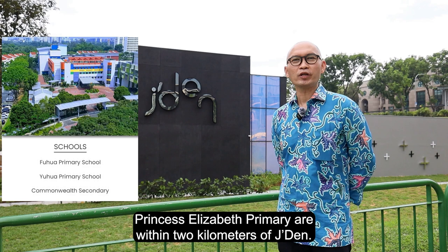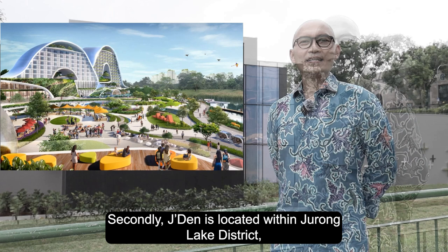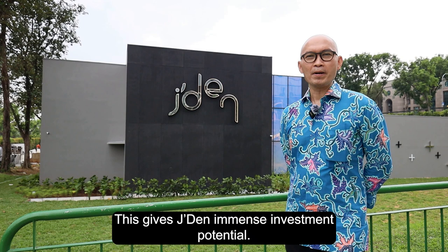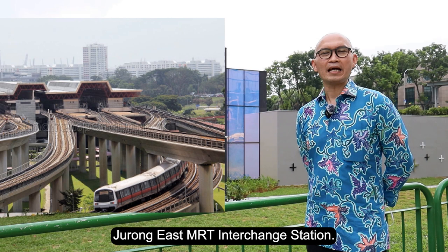Here are three main reasons why you should not miss Jayden. Firstly, Jayden is developed by renowned developer CapitaLand. Secondly, Jayden is located within Jurong Lake District, which will be the upcoming lifestyle, business, and tourism hub — this gives Jayden immense investment potential. Lastly, Jayden has excellent transportation and connectivity, being only three minutes' walk to Jurong East MRT interchange station.